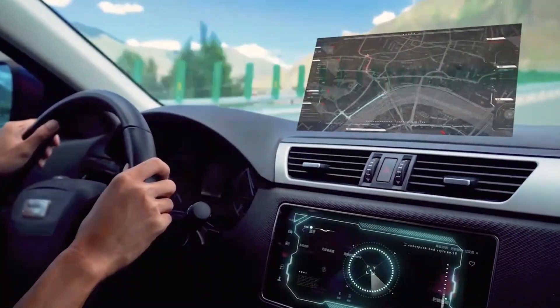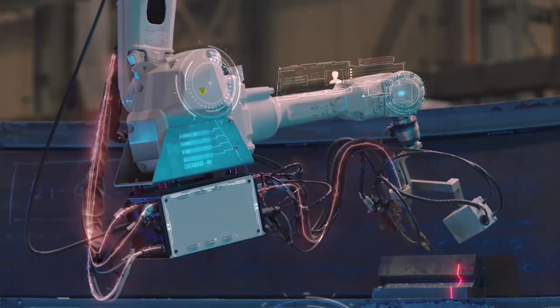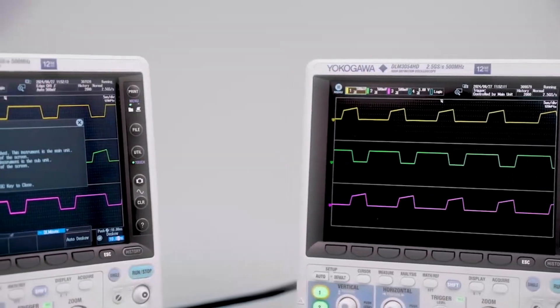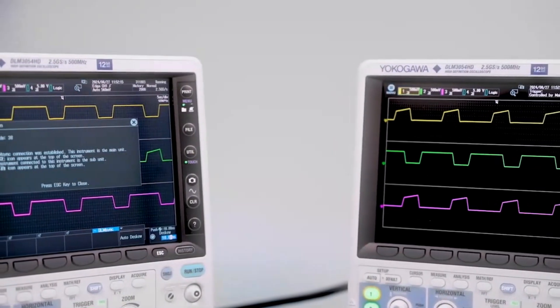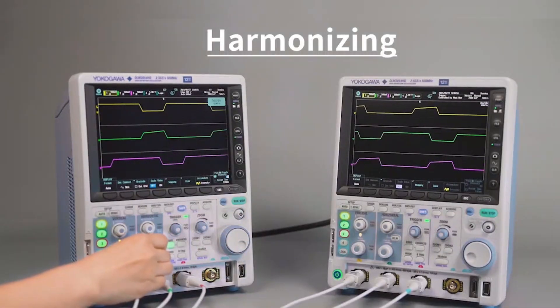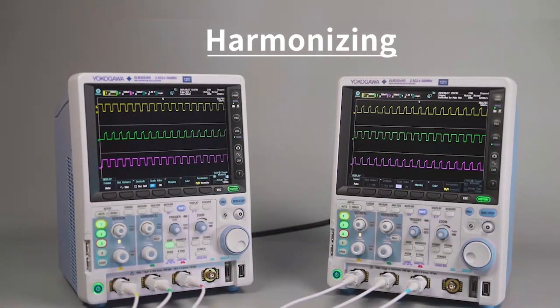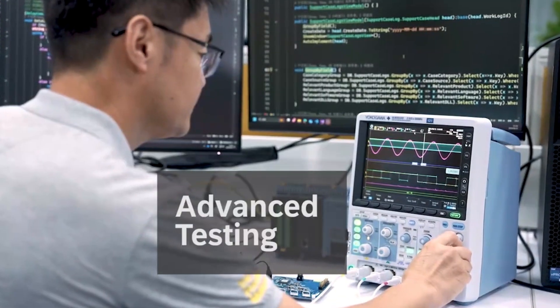As testing requirements for mechatronics and power electronics systems continue to expand, measurement synchronization is becoming increasingly important. When four channels are not enough, you can synchronize two DLM3000HDs using a dedicated cable to create an eight-channel oscilloscope with additional math channels, automatic power measurements, and switch mode power analysis to meet the growing need for advanced testing.